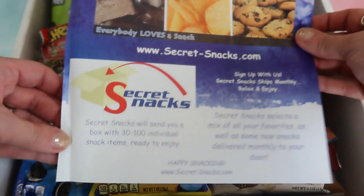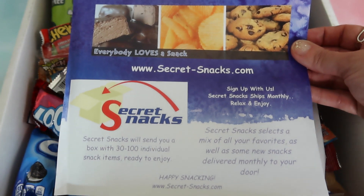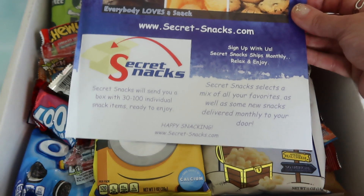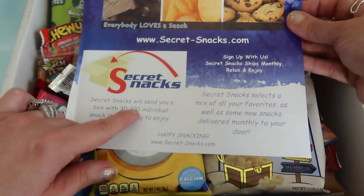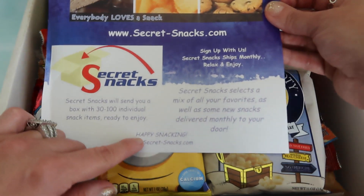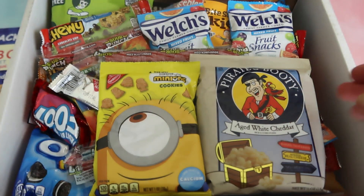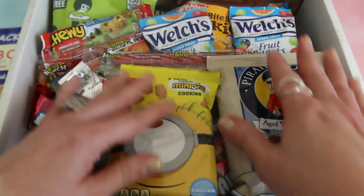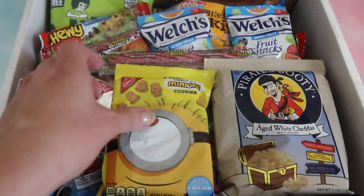So we have a paper here that says 'Receive a monthly secret box just for you — great tasting snacks delivered.' They have a website, Secret Snacks, and they'll send you a box with 30 to 100 individual snack items ready to enjoy. I'll leave the link below so you can subscribe to this box. Look at all this — this is a lot!